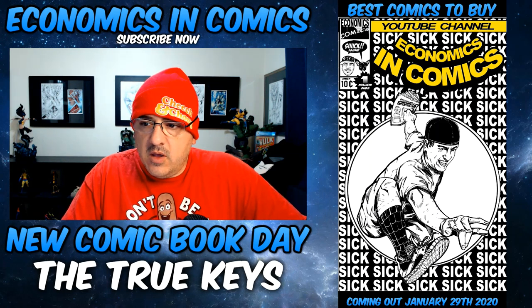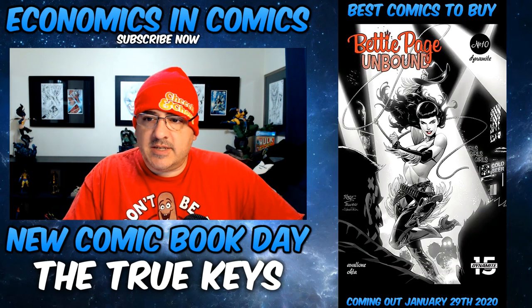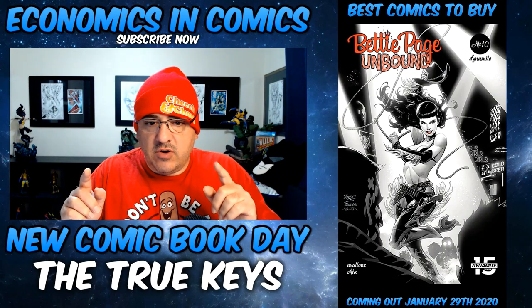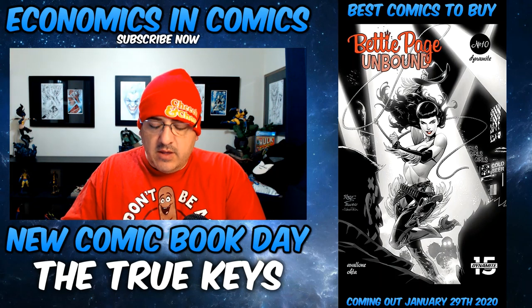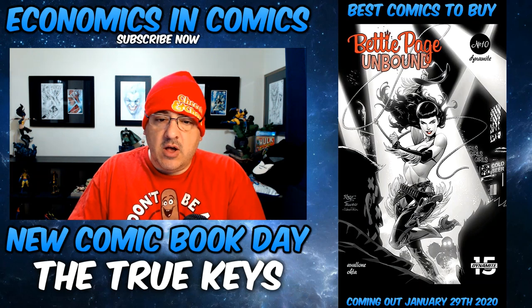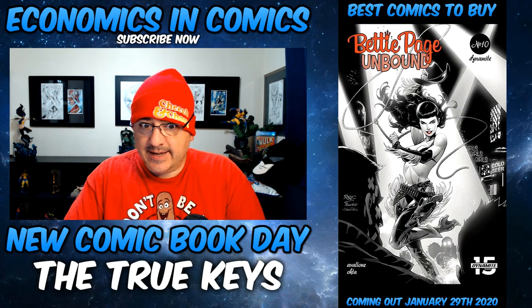First up, probably my favorite cover of the week is from Dynamite Comics. It's Betty Page Unbound. There's multiple different variants of this cover — colored variant, black and white, virgin, stuff like that. But it's Betty Page Unbound number 10, and it's the Sin City homage cover. I really, really like it. Sick.